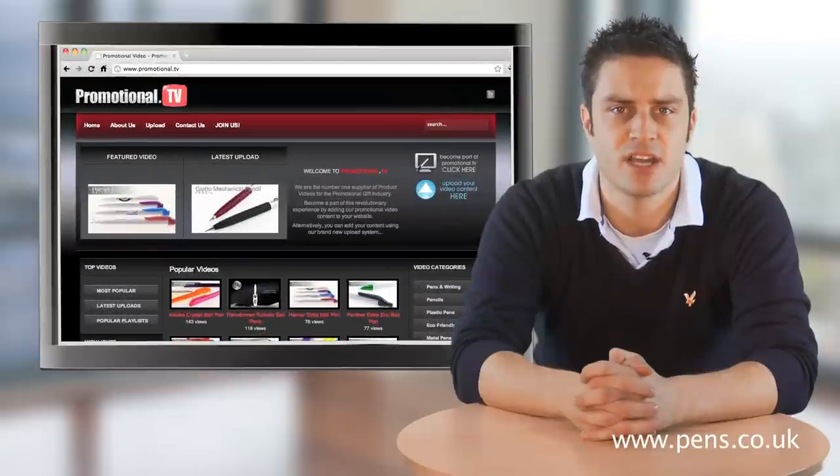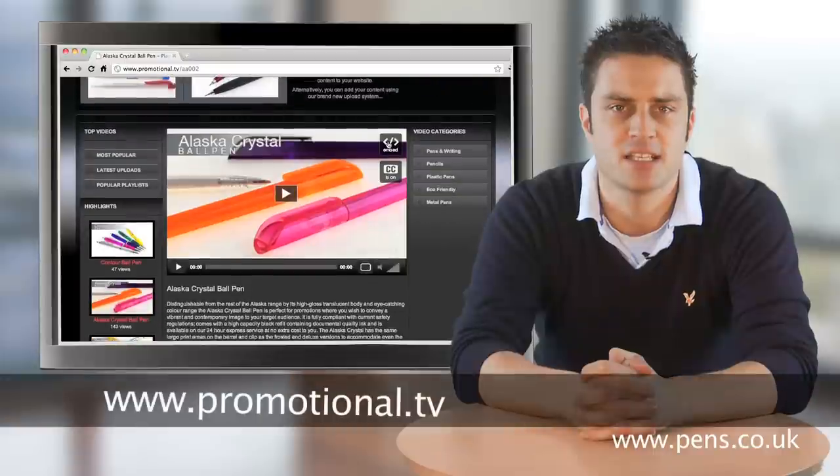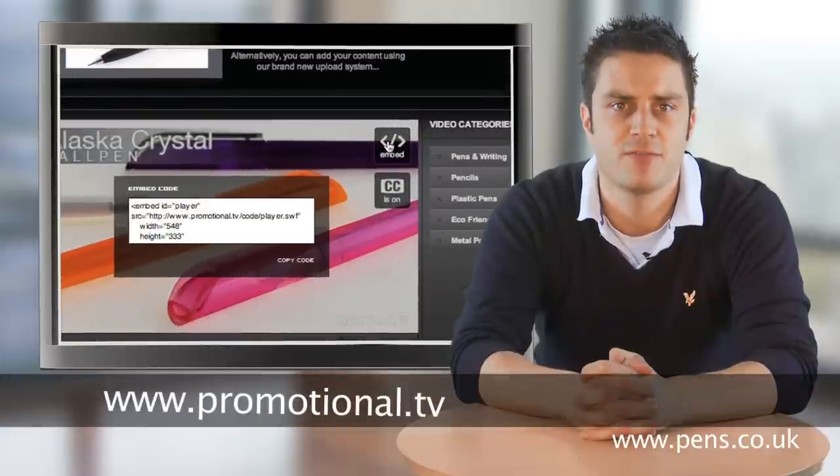For those of you wanting to use generic videos which are completely unbranded, these are free. Simply visit www.promotional.tv and follow the embed instructions. It couldn't be simpler.